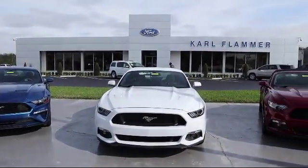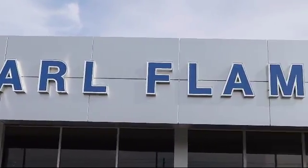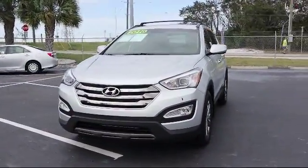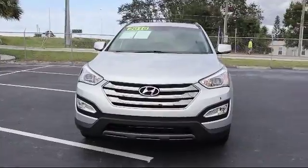Welcome to Carl Flammer Ford, and here's a look at another one of our vehicles from our great selection. It comes equipped with Tire Pressure Monitoring System, Rear Spoiler, and Alloy Wheels.